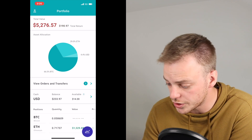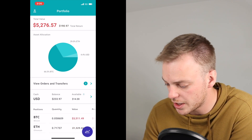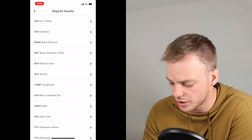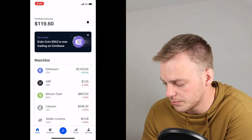So now we're going to jump over to Voyager. We're going to open this up, go to my main account, go to settings, and go to transfer cash or crypto. We're going to deposit to the Voyager account, and then we're going to find Ethereum because that's what we want to transfer. We're going to copy the address right here — it makes it super easy, you just click on that little button and it copies it to your clipboard.